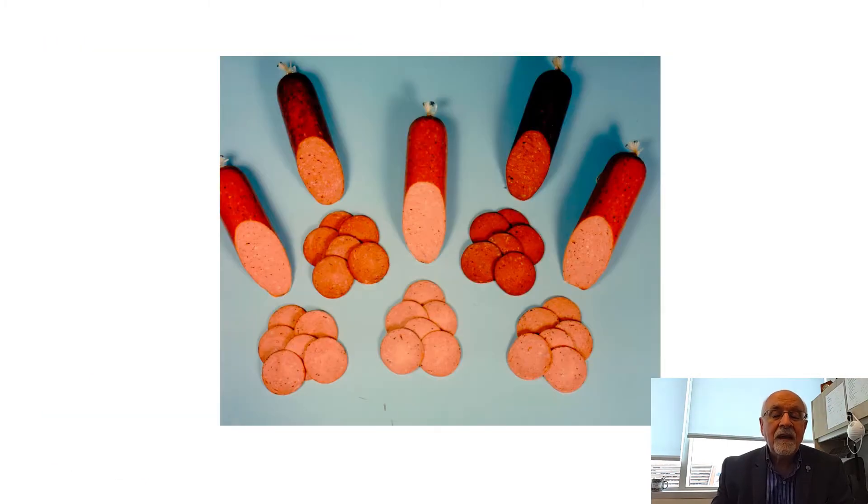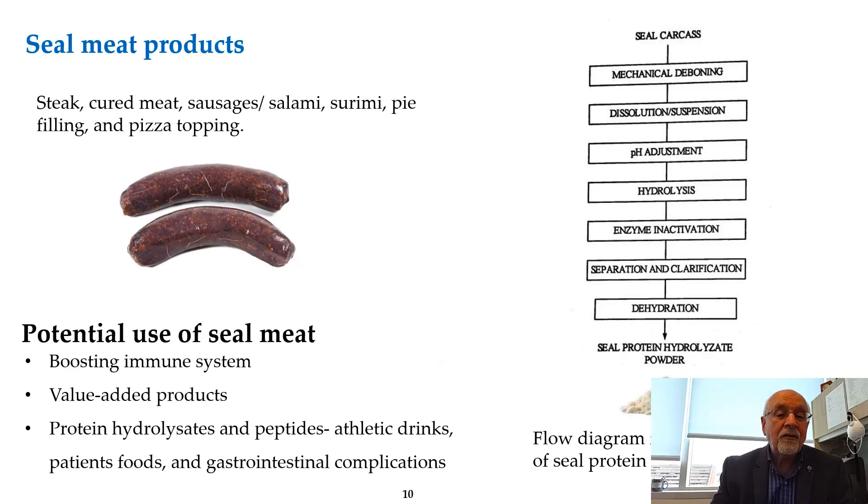Here are the salamis we produced. We found that if we used seal meat as such, the texture wasn't going to be very good — it would be very livery and not what is expected of salami. Therefore, we combined it with mechanically separated chicken meat. You can see the products and the difference in color. We actually had them on the market for a little while in Newfoundland, but they were not continued.